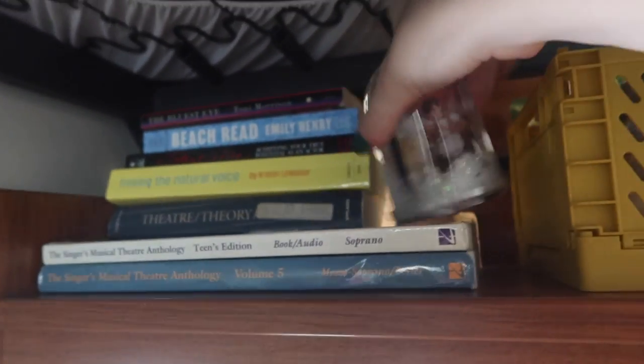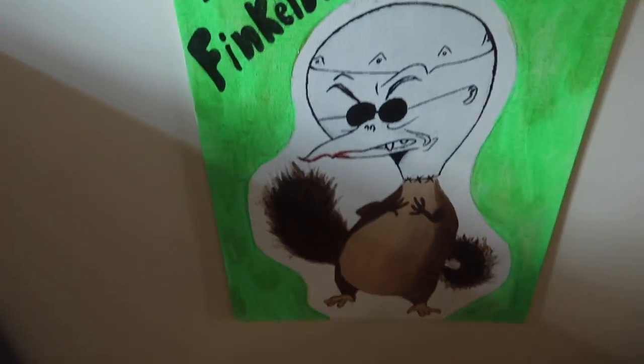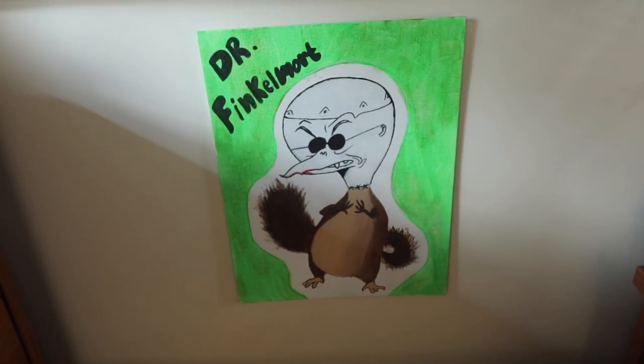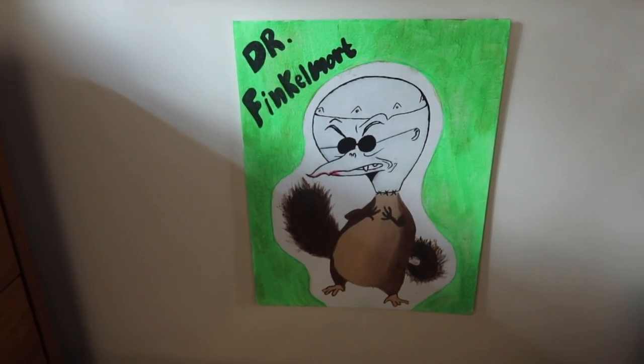Up here I have some books, a picture frame that shakes up, some extra office supplies, and toothpaste. Then I have a painting from my big that says 'Written in the Stars' with 'Big' and 'Little Abigail.' Some plants down here, and I have this painting that Daniel made me — a hybrid of Finkelstein from Nightmare Before Christmas and King Julien from Madagascar.